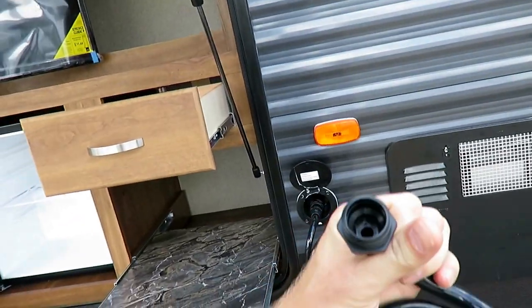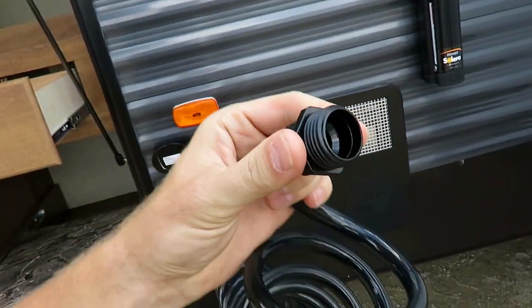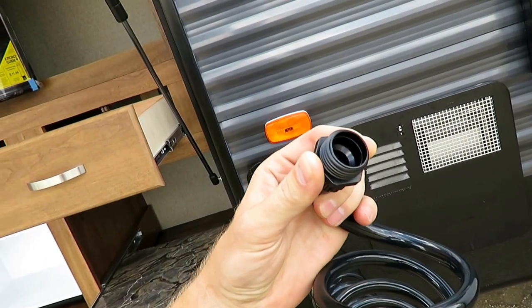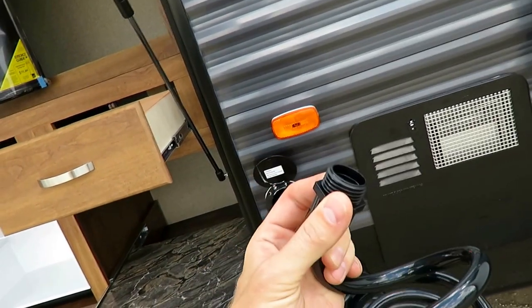Instead of an outside sink, they went with a little utility sprayer and gave it a spray-on head so that you can hook anything you want up to it — whatever you could hook up to a garden hose, you could hook up to this thing.